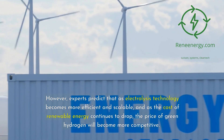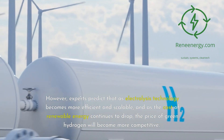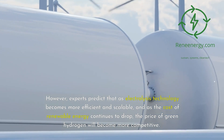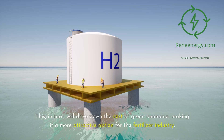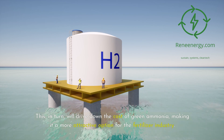However, experts predict that as electrolysis technology becomes more efficient and scalable, and as the cost of renewable energy continues to drop, the price of green hydrogen will become more competitive. This, in turn, will drive down the cost of green ammonia, making it a more attractive option for the fertilizer industry.